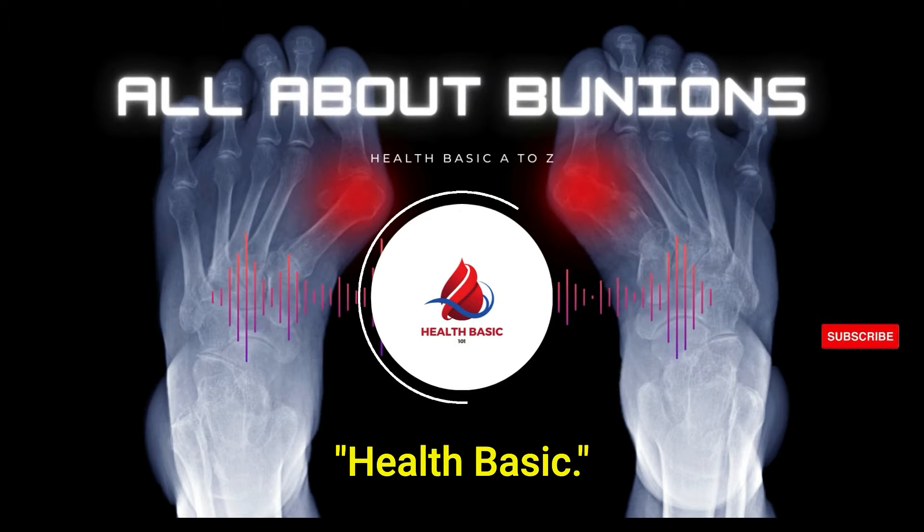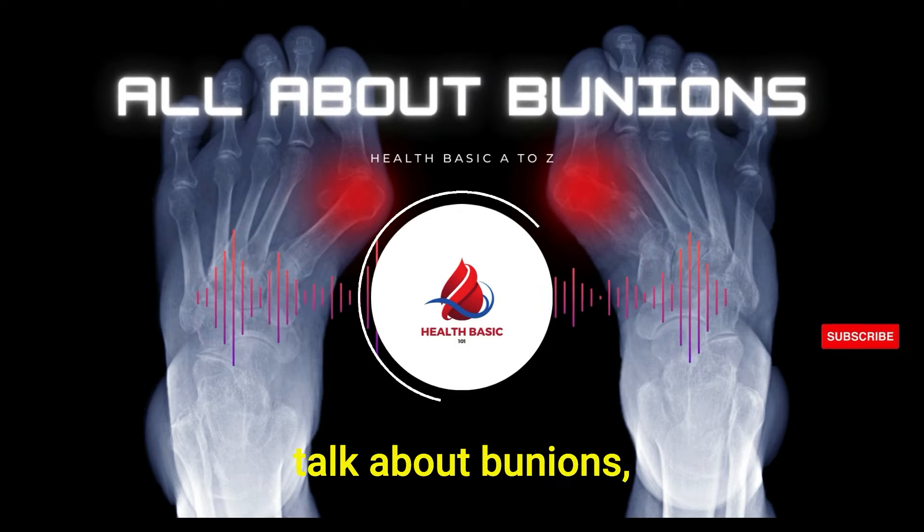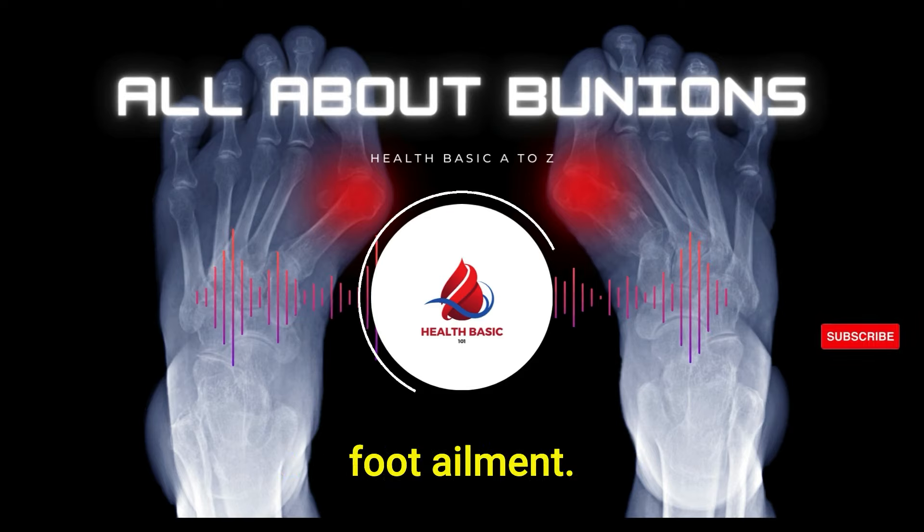Good day, listeners. Welcome to Health Basic. Today, we're going to talk about bunions, a common and often misunderstood foot ailment.